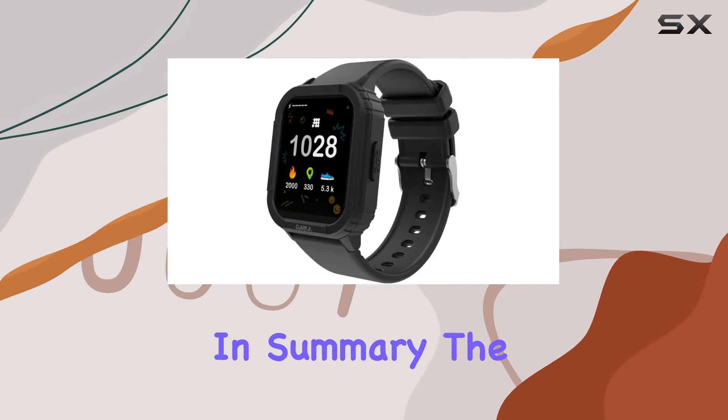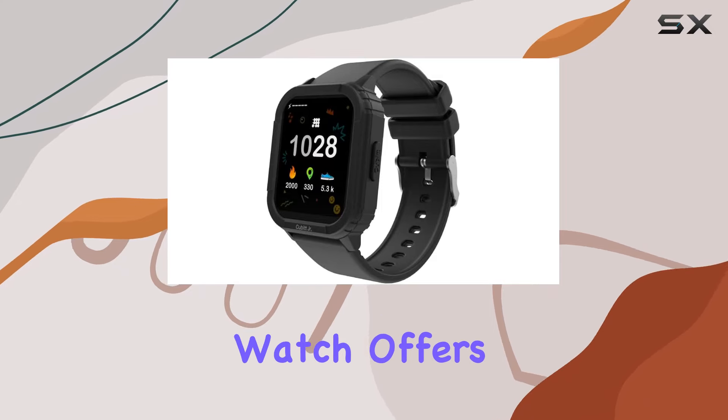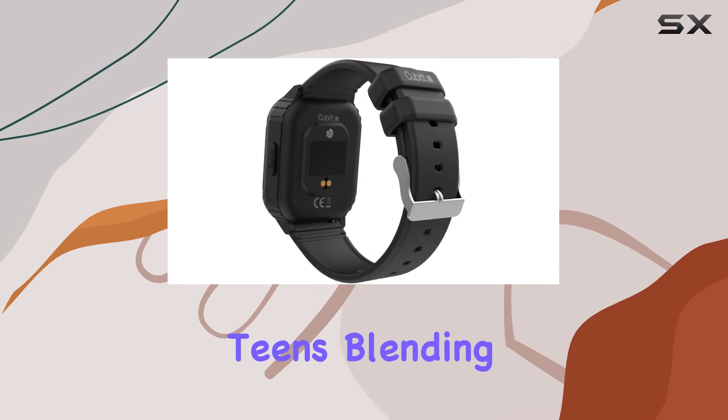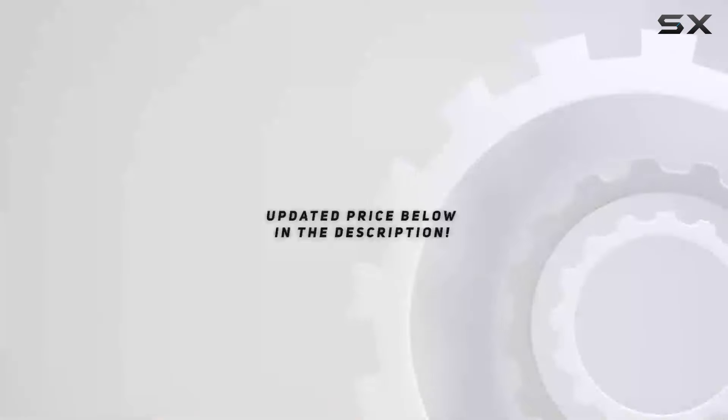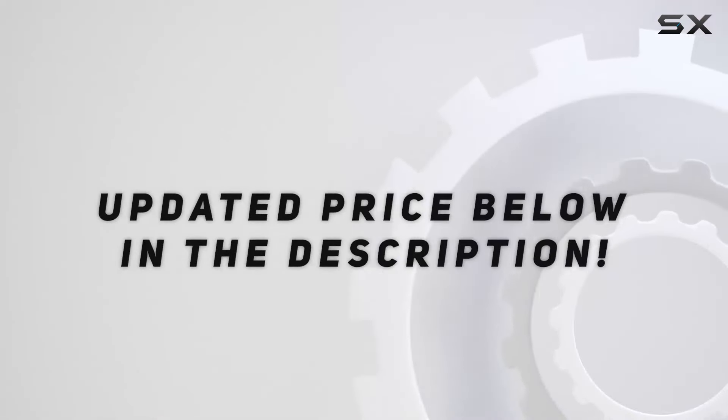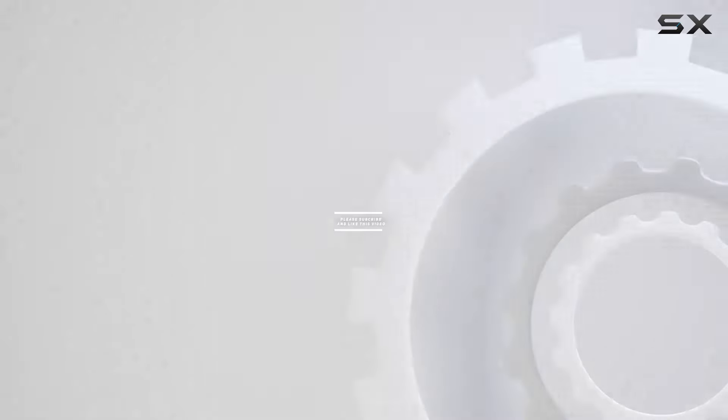In summary, the Cubit Junior smartwatch offers a holistic package for kids and teens, blending entertainment, education, and health tracking seamlessly. Check out the video description for an updated price, and thank you for watching.